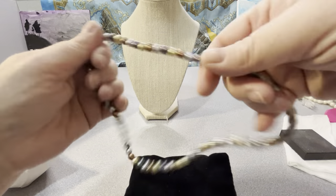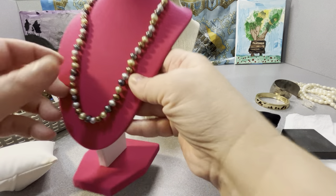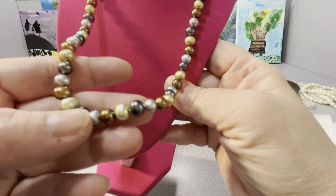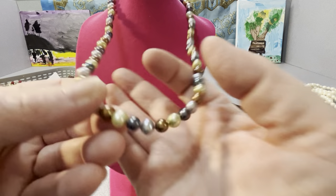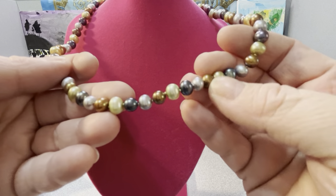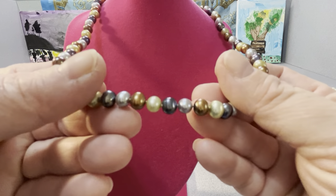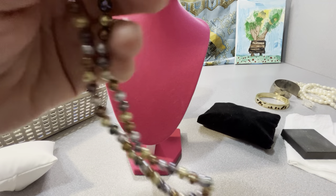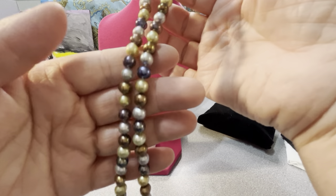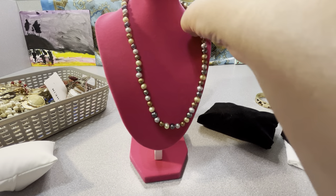A pair of pearls — these are nice. They have multiple colors and a knot between each one. Four different colors: rusty rust-colored, grayish, blue, and off-white pearls. These are freshwater pearls — they're real, not faux. I don't know if the clasp is gold — I'll test it to see. But that's nice.